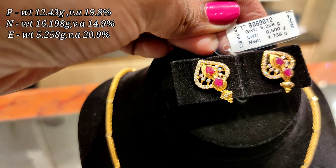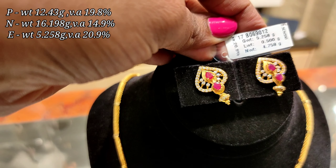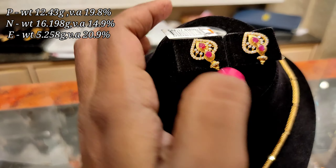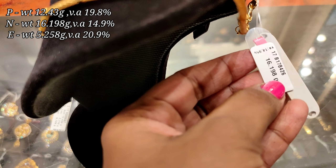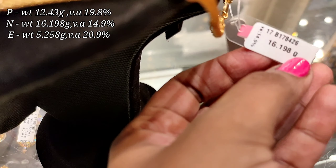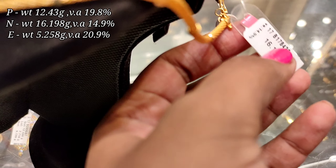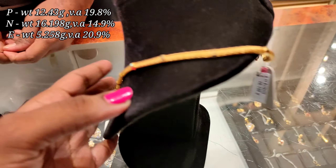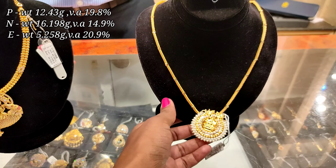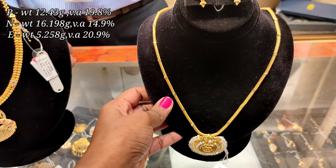The wastage weight is 30-35 grams. If you are wearing this earring, you can choose the hanging style. This is a pink and white stone earring. The weight is 5.258 grams. The total earring weight is 16.198 grams and the wastage is 14.9%. The shape of the waist tag is very thin.